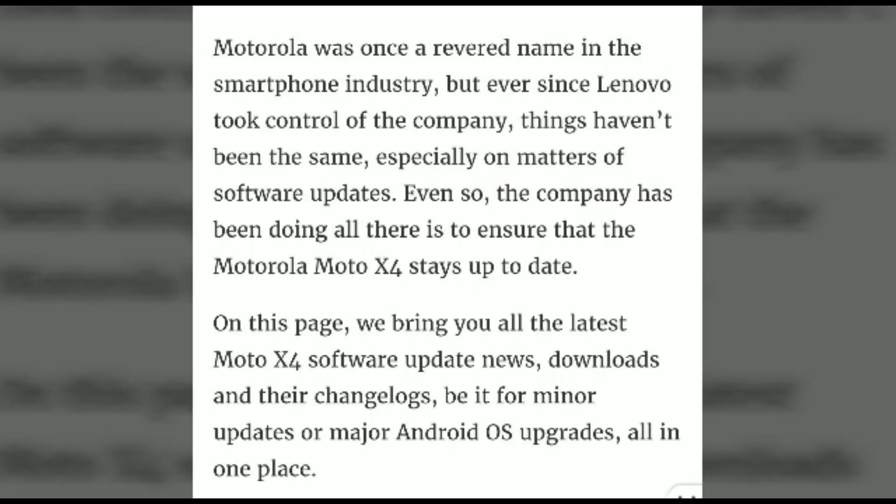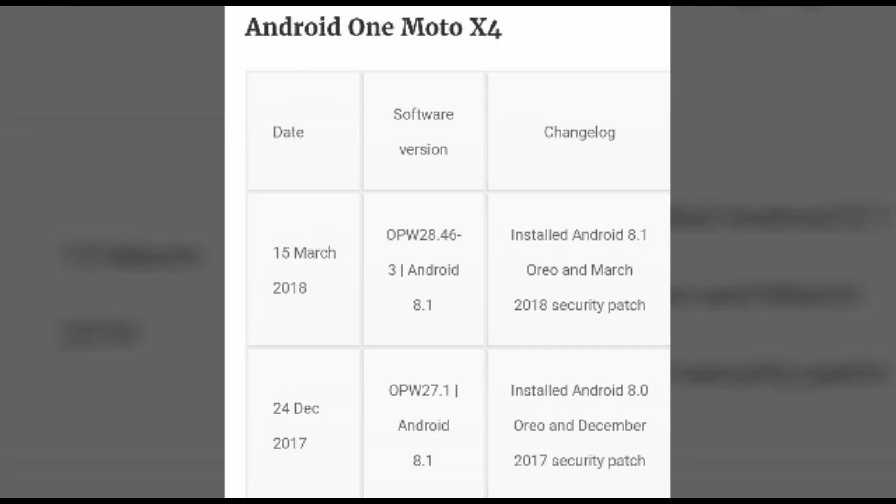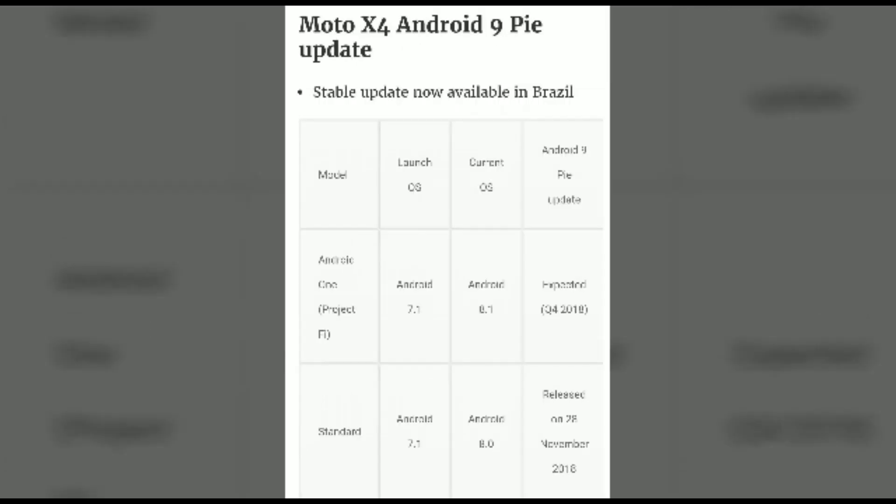You can see the latest Moto X4 software updates, where users can find downloads and change logs for minor updates and major Android OS updates all in one place. There are change logs listed by dates and software versions, including the 15th March Android 8.1 update installed with the March security patch. There are a lot of change logs based on Android updates and models.